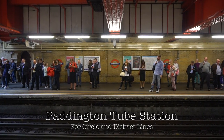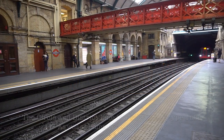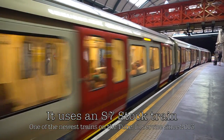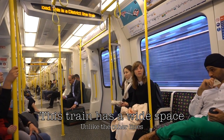Today I will start the day from Paddington tube station of the Circle and District lines. The Circle, District, as well as Hammersmith and City line trains is a sub-surface type tube where the trains have a wide face unlike the other lines. It uses the new S7 stock since 2013.